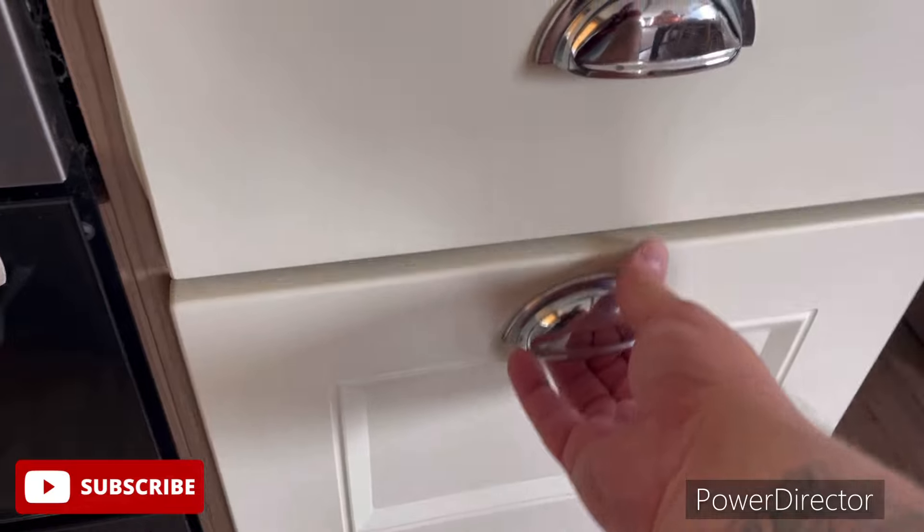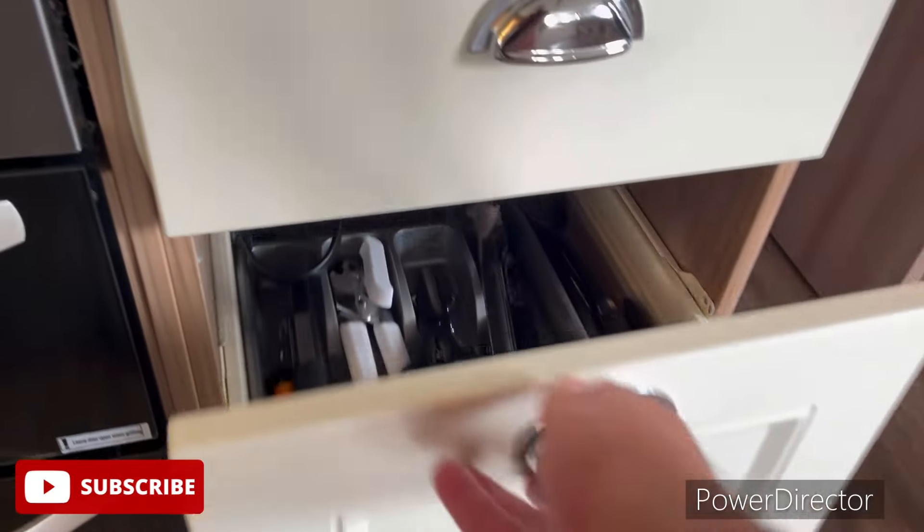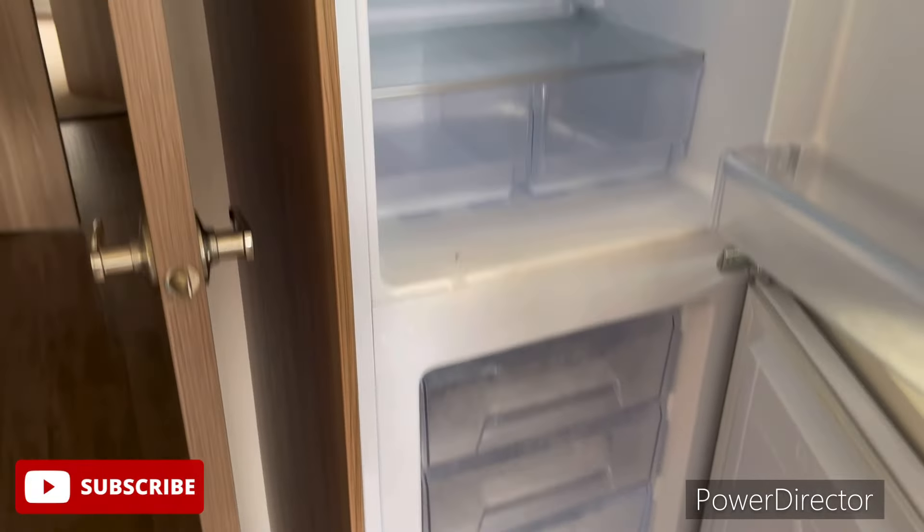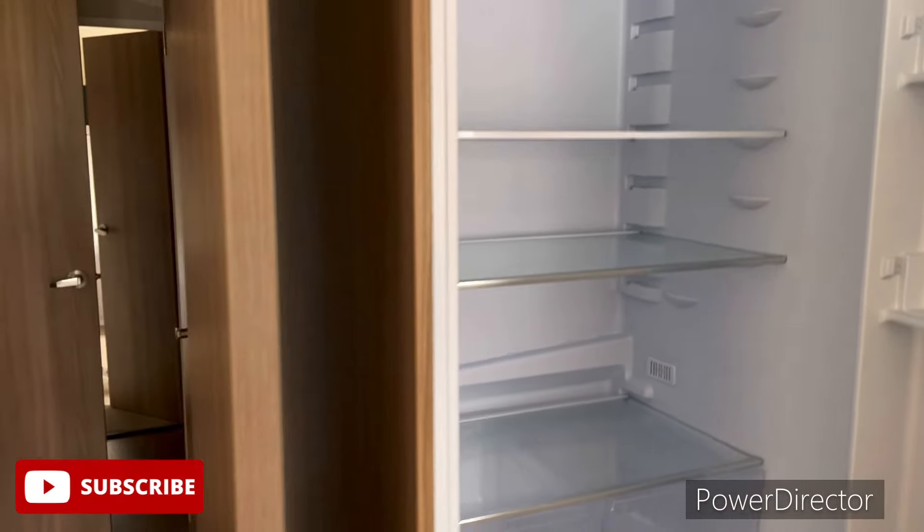Cutlery, more cutlery. Freezer, fridge. A little storage — little storage, it's got your heater and all your cleaning equipment.